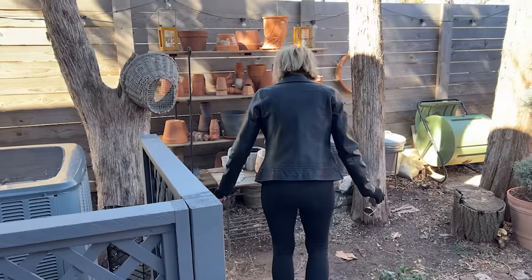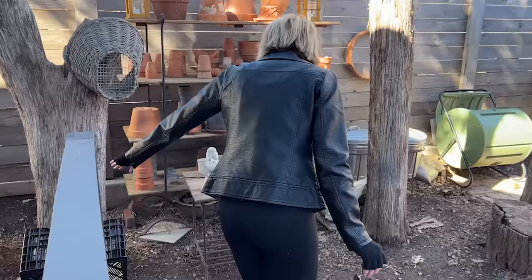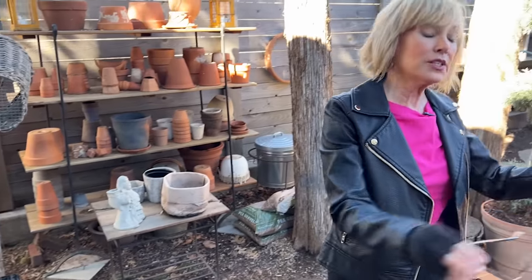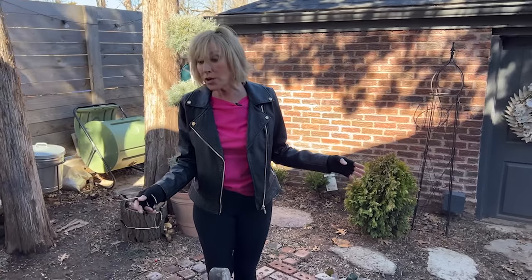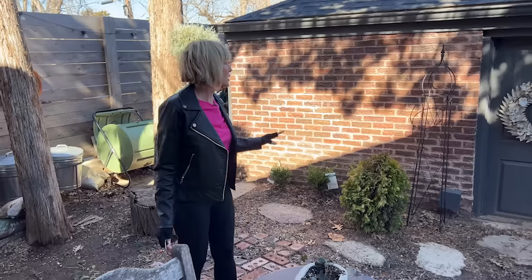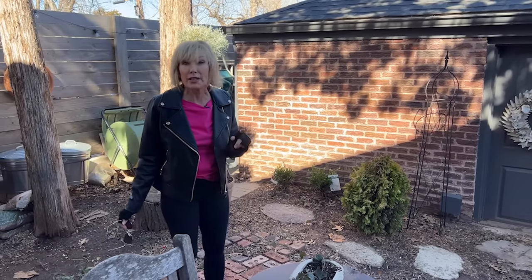I'll have just a couple of pavers that go back around to that side. Then this furniture will be relocated and rearranged — it will give me a nice working space not only for potting, but also for when I'm wanting to demonstrate things, because this area is in shade and I really like that. It will not look this messy. It will finally be finished out, and I think at that point I will like it that much more.